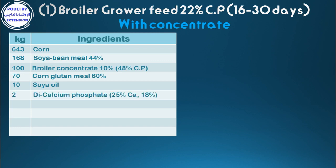2 di-calcium phosphate, 3 limestone, 1 DL-methionine 98%, 3 lysine 100%. Total: 1,000 kg.